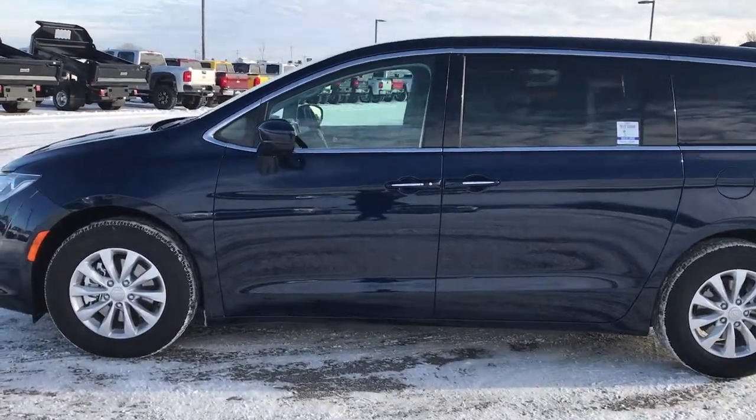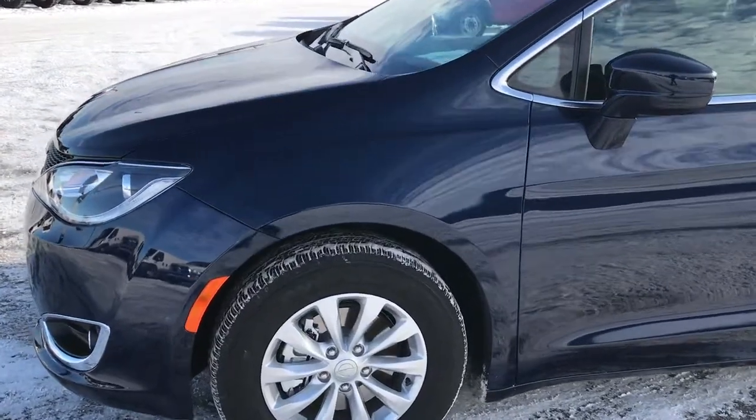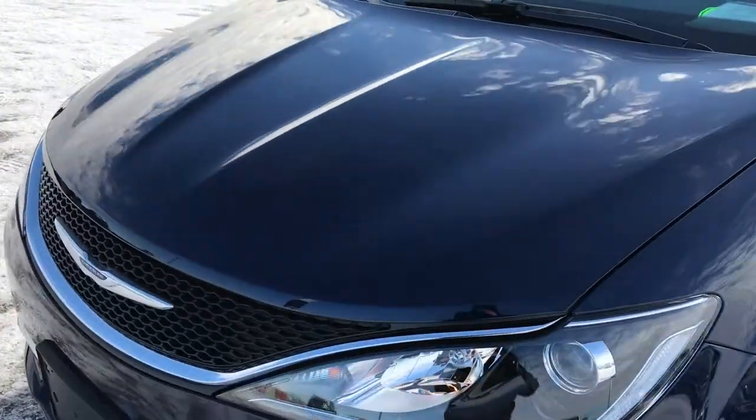This is stock number 8C8A. We are here at Summit Automotive in Fond du Lac, Wisconsin — your new and used Chrysler, Dodge, Jeep, and Ram Headquarters.